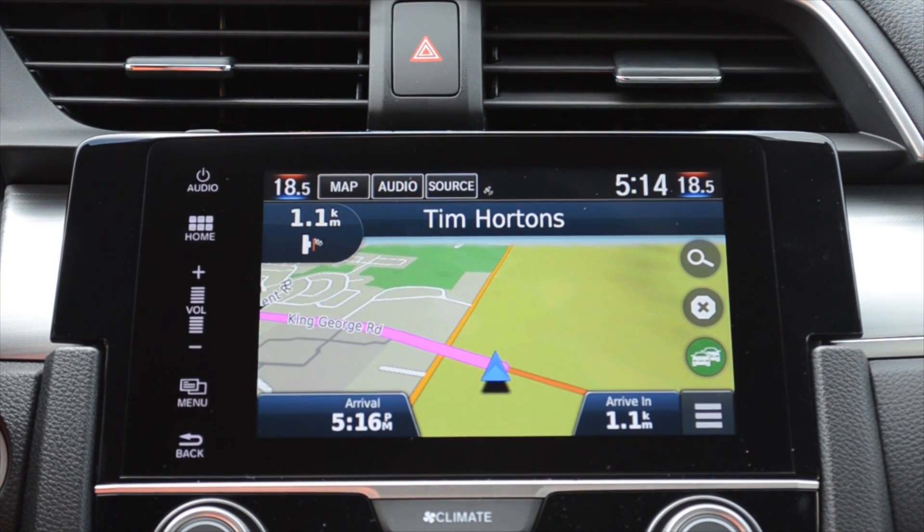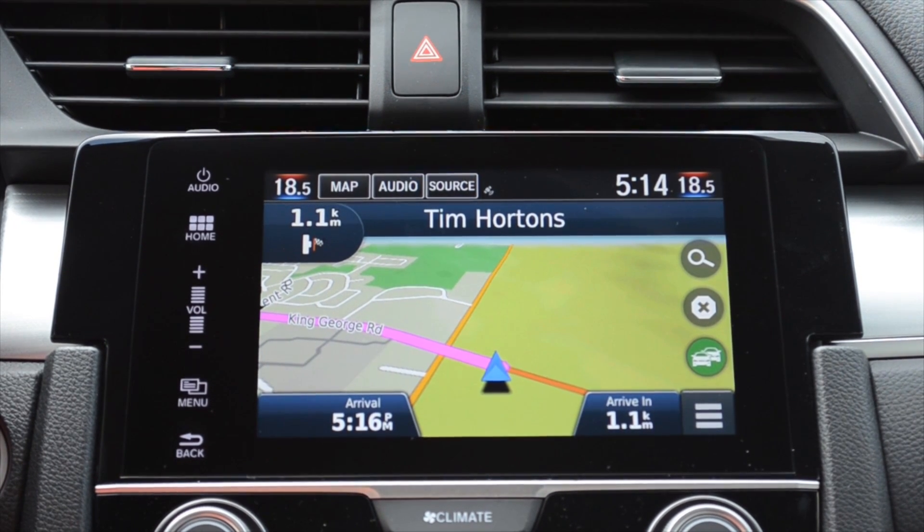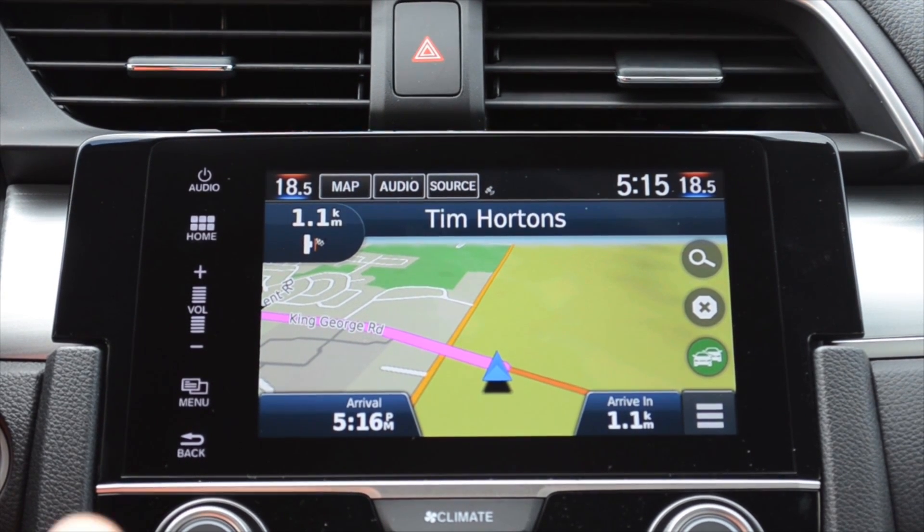And it's just that easy this year, guys. You can see why we're so excited about this system — it's making it much more user-friendly for people to get where they want to be. This is John Kirk from Brantford Honda, showing you the all-new Garmin Navigation System for our 2016 Civic.